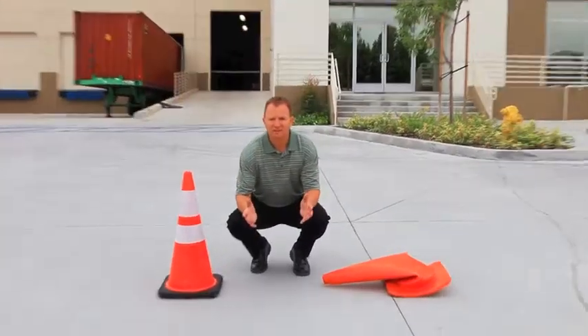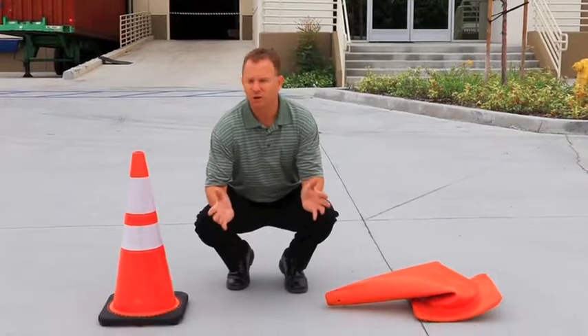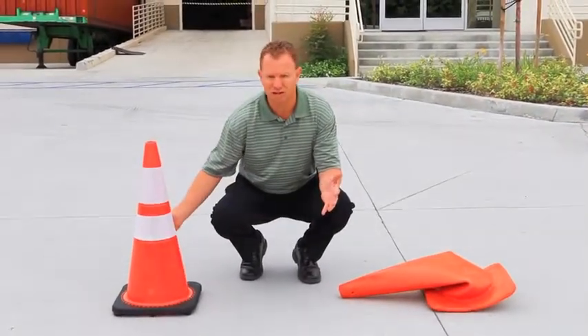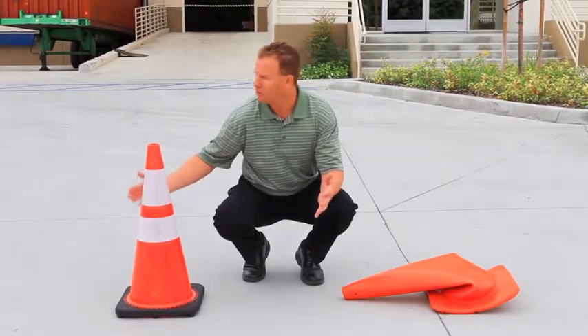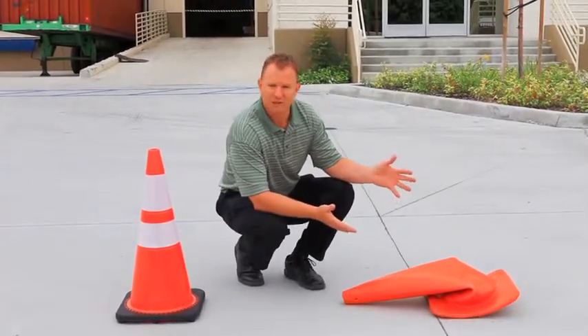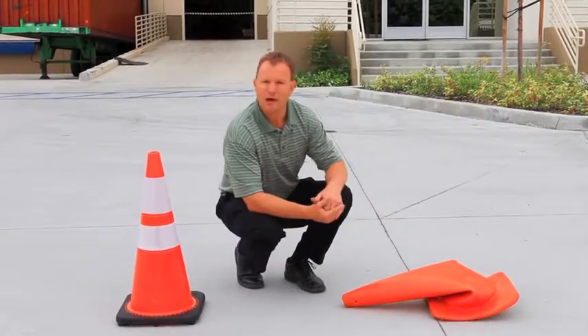As you can see, the JVC cone has performed fantastic. It's bounced back to its original shape, other than some of the dirt and grind from the tires, but the flow molded cone basically has been put out of its misery.